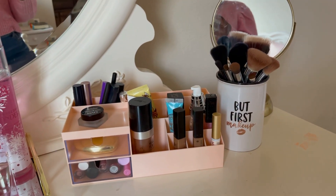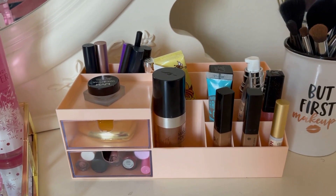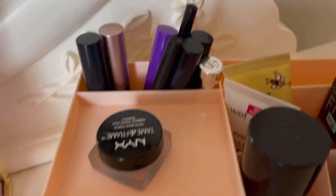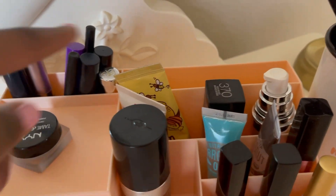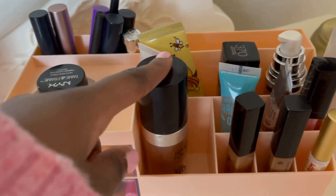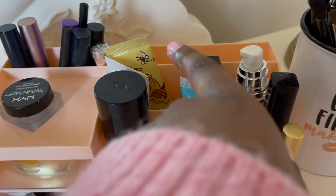Here's where I keep my makeup. I have this pink makeup organizer from Amazon. In the back I keep my mascara, eyeliner, and one lip gloss, plus my NYX Tame and Frame brow pomade. Then I have some hand cream, a primer, another primer, some foundation, another foundation, and my concealer, lash glue, and lip glosses.